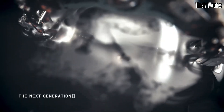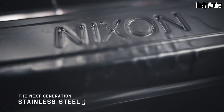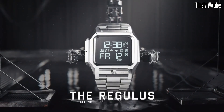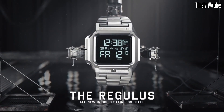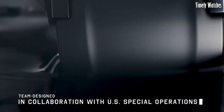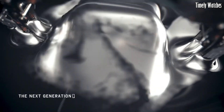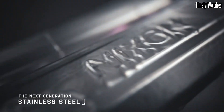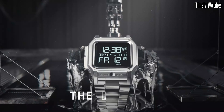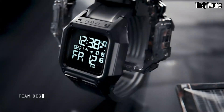Its primary function is precise timekeeping, displaying hours, minutes, and seconds. It features a digital display for enhanced readability and offers dual time zones for added convenience. The watch includes a chronograph with a countdown timer and alarm functions, making it a practical tool for various activities.